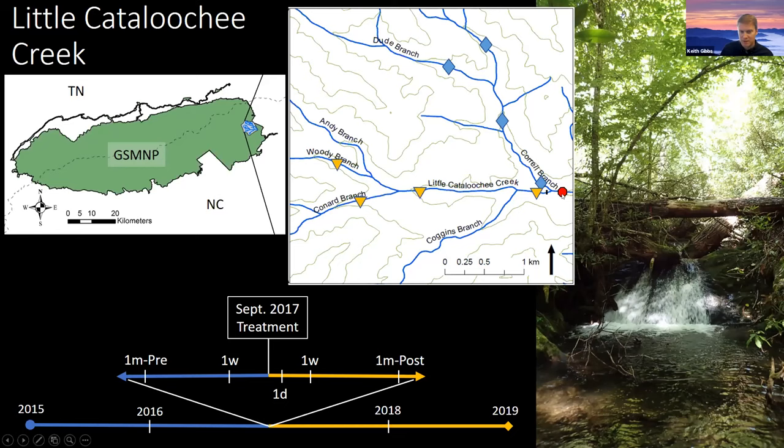You can see on this timeline: we started collecting macroinvertebrates in fall of 2015 and concluded our sampling in fall of 2019, sampling yearly around the treatment, which occurred in September 2017. We also increased our frequency of sampling during the month pre and post-treatment, with samples collected one week before and one week after. We also collected periphyton data one day after treatment, and during this shorter bracketed period we collected periphyton data as well to monitor the biofilm response.